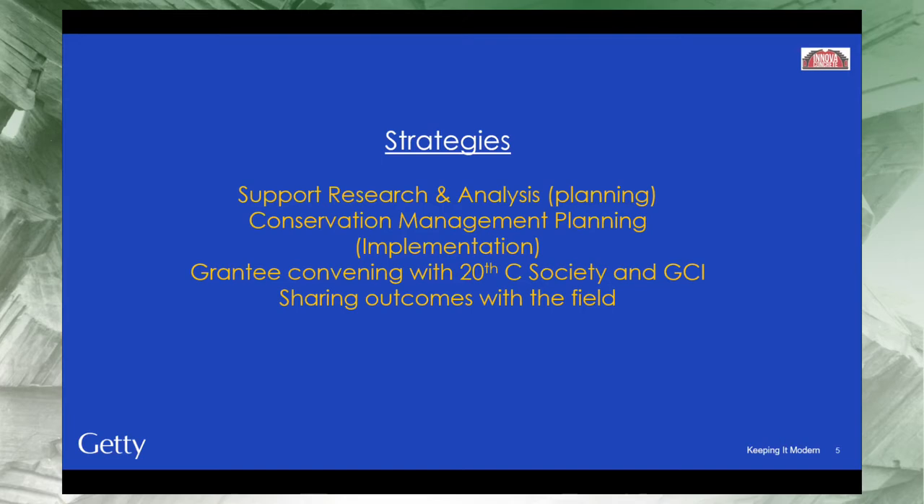Together with the 20th Century Society and content delivered by the GCI, we supported the convening of grantees. Each year after awarding a round of grants, we brought together one representative of the owner — sometimes a facilities manager, sometimes a director — along with their main consultant on the conservation project. These pairs of participants met in London, discussed conservation management planning, and visited sites where conservation plans are in action. As a result, each year we created a cohort of grantees who remained connected to one another.